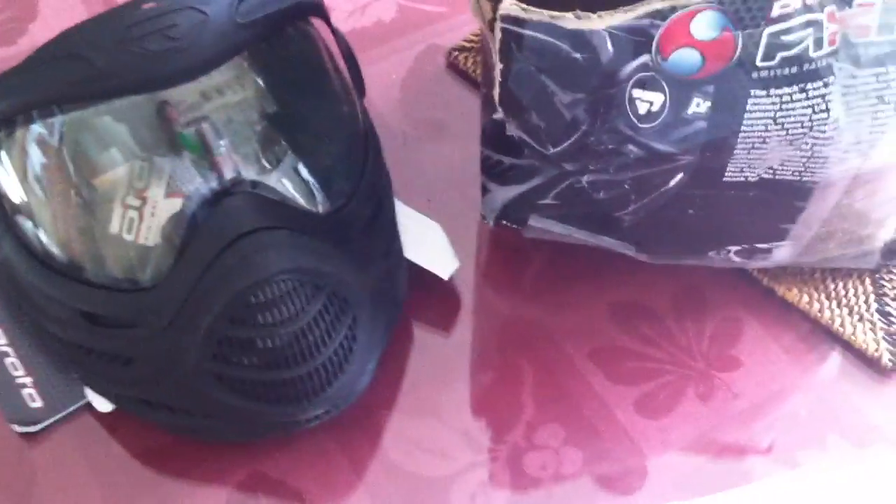Besides that guys, it usually doesn't happen like this. This is the first really bad damaged product I got, but it's still brand new because the stickers are all there and everything. Marketbiz.com guys, join us.